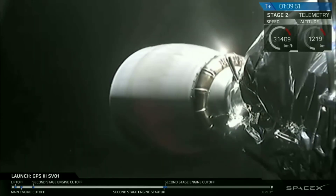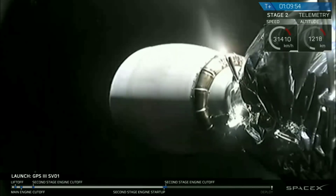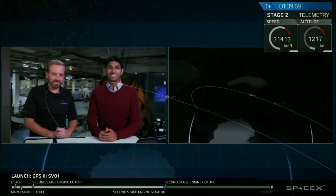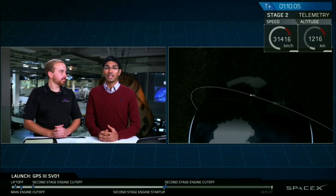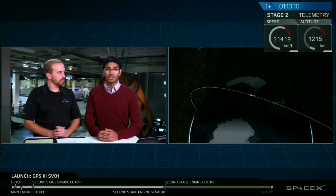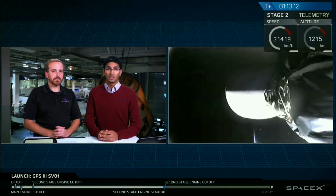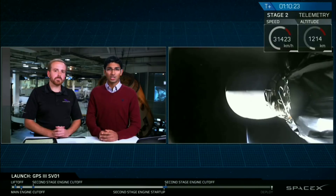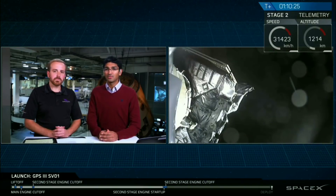We're just going to wait for confirmation of a good orbital insertion. Nominal orbital insertion. We're going to head into a second coast phase now that's going to last about 49 minutes. When we come out of that coast phase, we'll be back in Air Force ground station coverage and ready to deploy the GPS-3 space vehicle. That's scheduled for about T plus one hour 58 minutes. We'll see you back here live in 47 minutes.